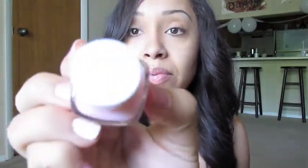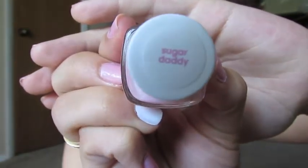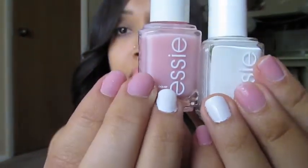I got some nail polish by Essie — I got Sugar Daddy and a white one. That's what's on my nails today. I was looking for something opaque but this is sheer, so I cannot even count how many coats I did on my nails last night — it was over five coats, which was ridiculous.